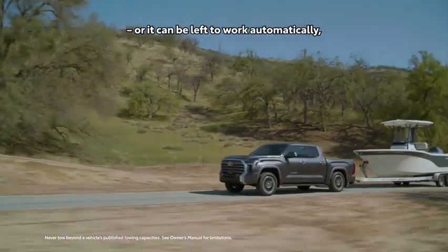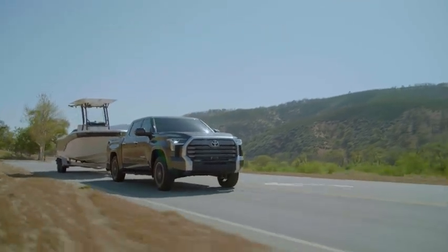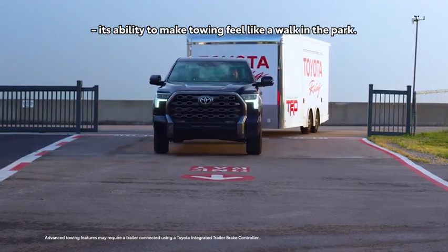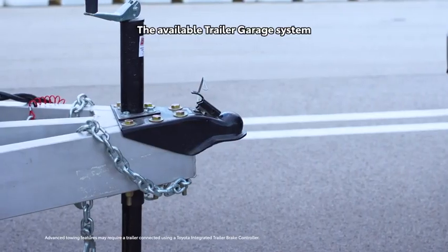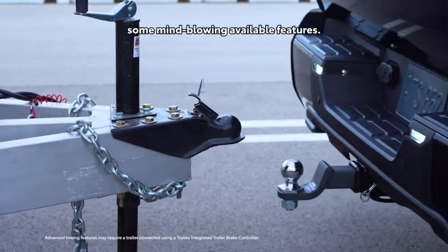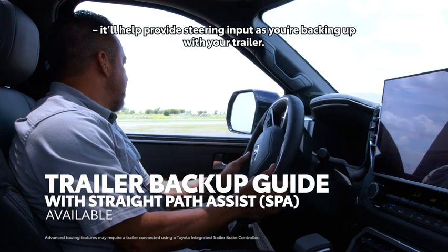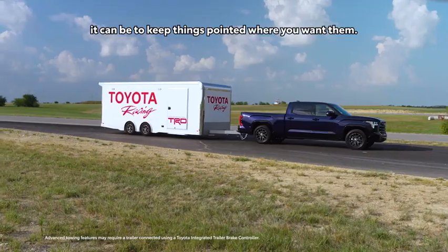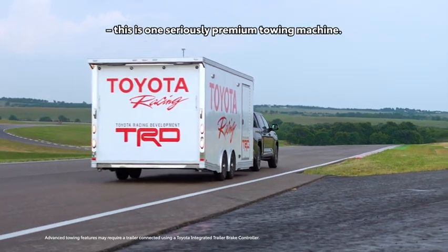Or it can be left to work automatically, continually reacting to towing and hauling needs to maximize confidence during heavy-duty situations. Which brings us to Tundra's next great party trick: its ability to make towing feel like a walk in the park. And we're not just referring to the powertrain or its tow-haul drive mode. The available Trailer Garage system can actually measure and save your trailer specs to open up some mind-blowing available features — for example, it'll help provide steering input as you're backing up with your trailer. Anyone who's ever had to do this before knows how challenging it can be to keep things pointed where you want them. Features like this make it clear this is one seriously premium towing machine.